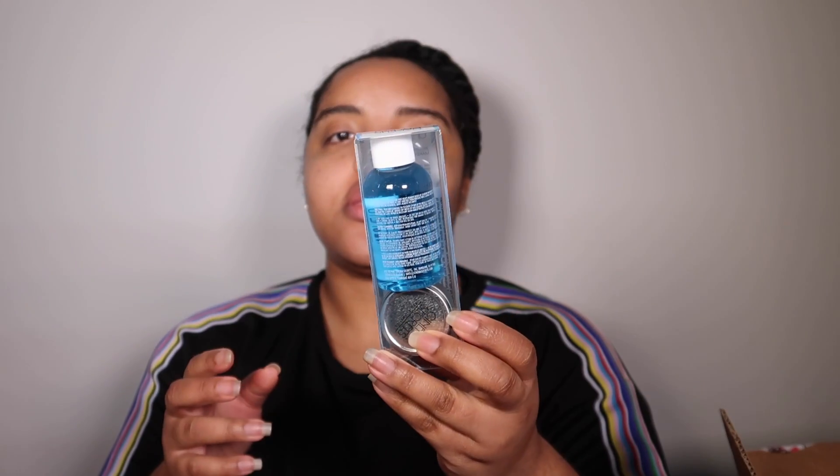I also got the Cinema Secrets cleansing in a travel size. You can get this from Camera Ready Cosmetics as well, but since I was already purchasing from Sephora I wanted to grab this little travel size to see how it works.